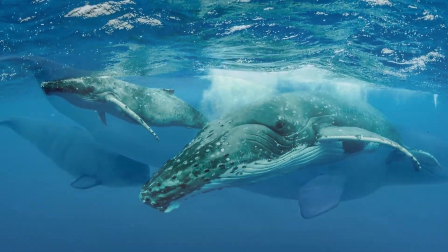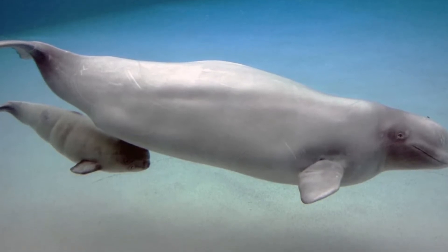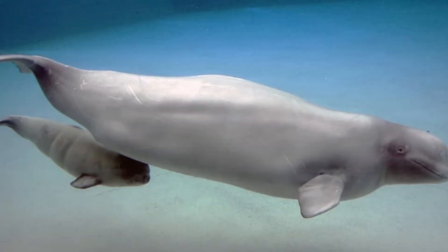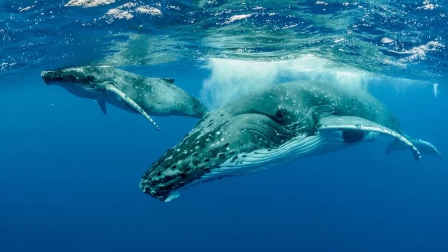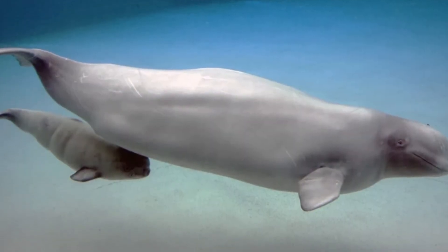A mother whale has what are called mammary slits. These are folds of skin that protect the feeding glands, or nipples, of a mother whale. A baby whale nudges this area when it is ready to drink milk. Instead of sucking the milk out of its mother's feeding glands, the mother injects the milk into her baby's mouth.